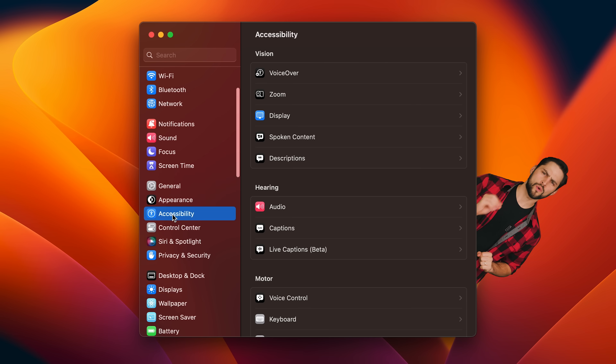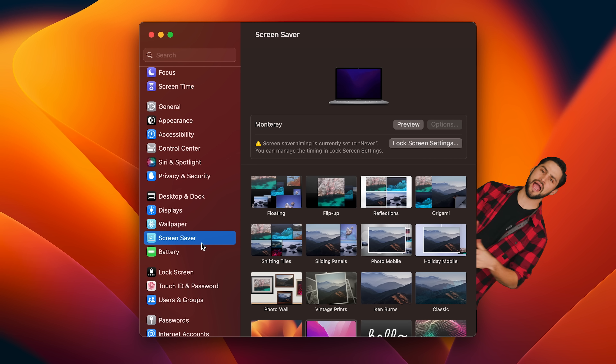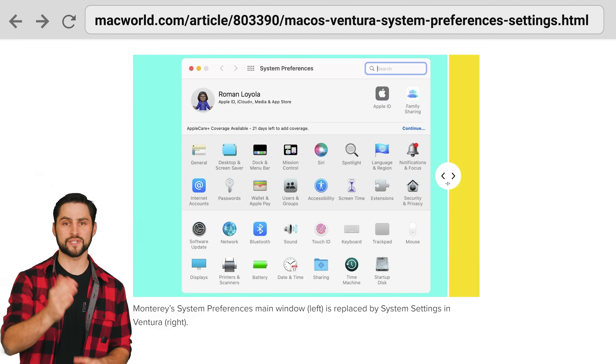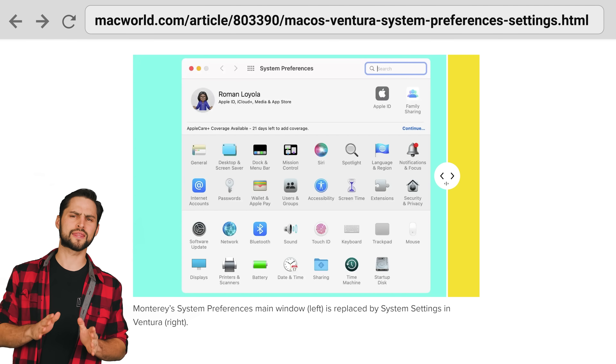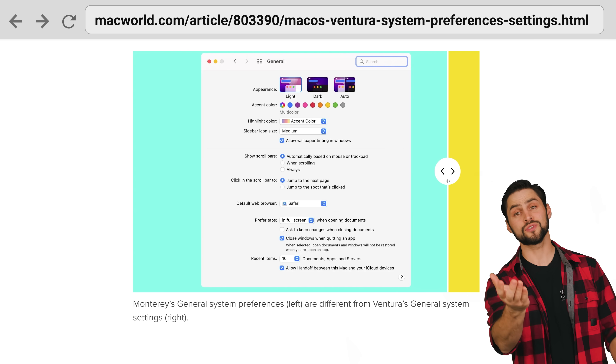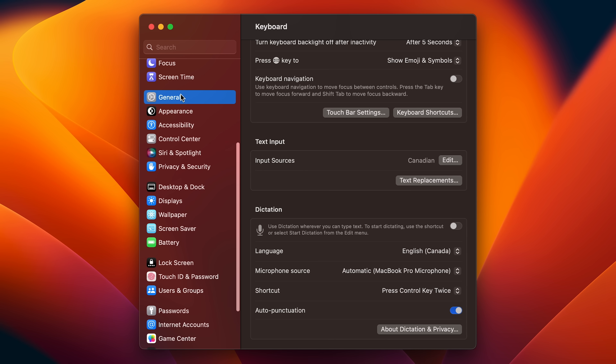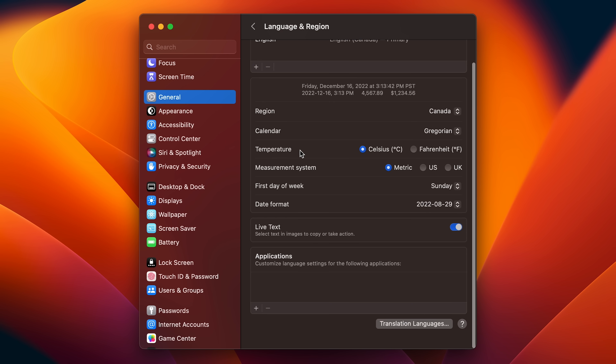The System Preferences app has been reinvented as System Settings, which looks a lot more like the Settings app in Windows — you have a big list of categories on the left side and actual settings to toggle on the right. Previously, System Preferences was more like the Windows Control Panel, so the change does make tweaking your computer feel like a more modern experience. However, one big gripe users have is that it seems to be based off the iOS Settings app, which doesn't translate perfectly to a desktop environment. Users are frustrated with the massive amount of empty space, as well as the fact that many common settings have been moved around, making them tough to find for longtime Mac users.